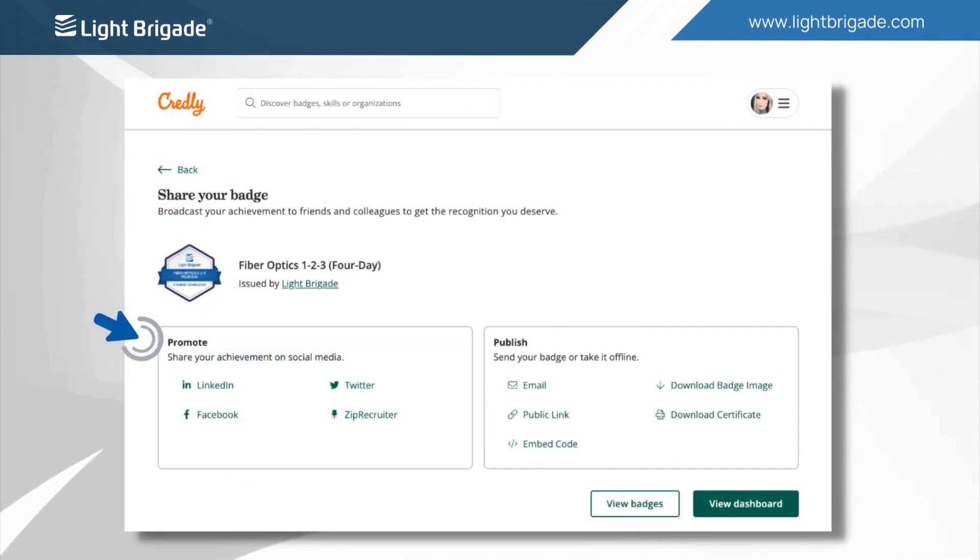When sharing your badge, we recommend allowing your badge to be displayed publicly to show your credibility in the workforce and enhance your career opportunities.